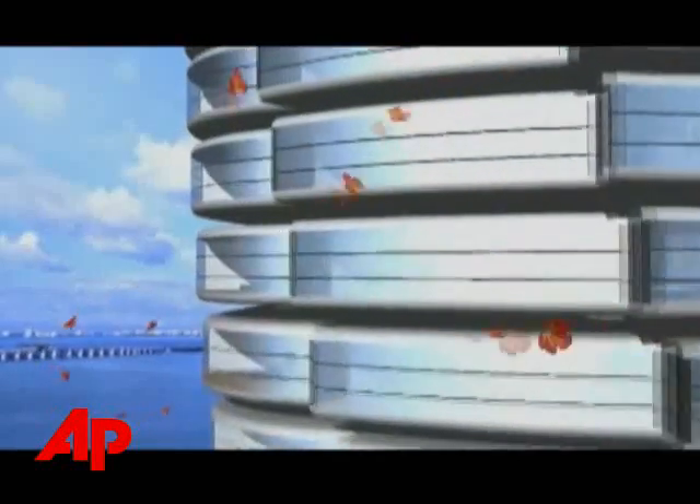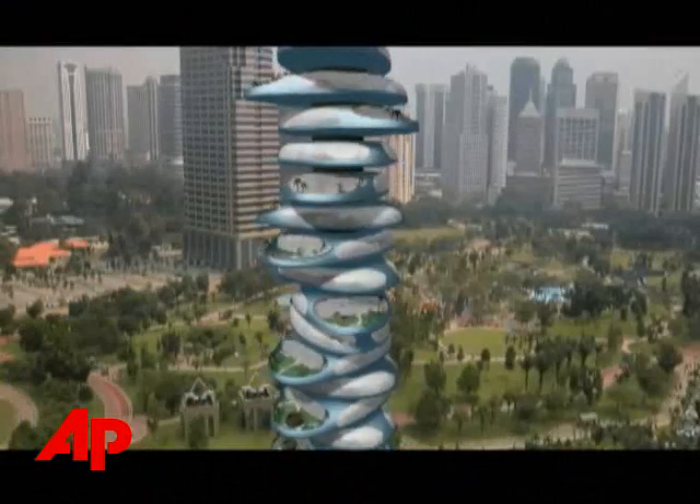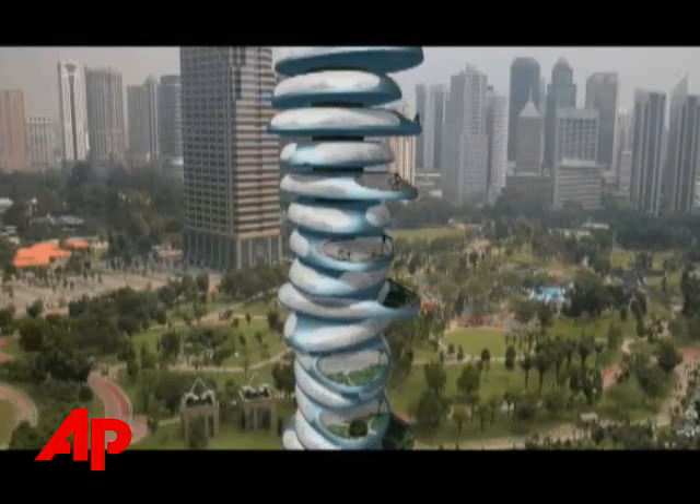He says the buildings also double as generators. Wind turbines on every floor will provide power. This building is completely self-powered. Wind has a very negative effect on skyscrapers, we all know. And I say, why do we want to fight the wind? Let's use the wind for our benefit. The Dubai condos are going for $3,000 a square foot.